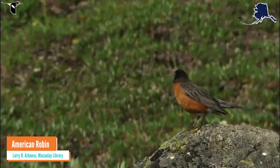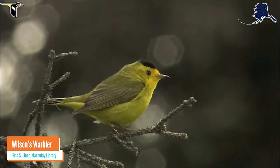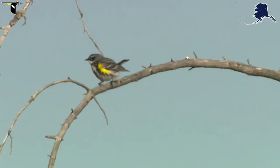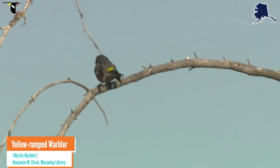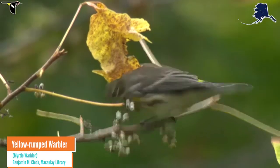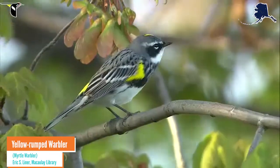A field mark might be an orange belly, a black cap, or fancy golden head plumes. Some species are even named after their field marks. This yellow-rumped warbler is named for its distinctive — you guessed it — yellow rump. These warblers, affectionately nicknamed butterbutts, are common in interior Alaska.